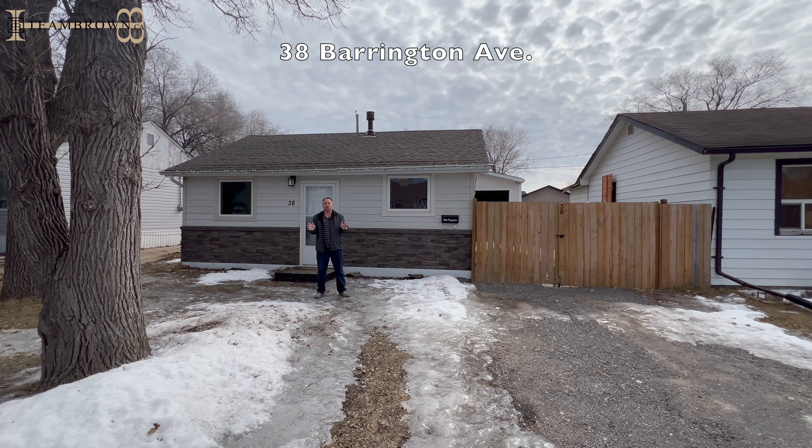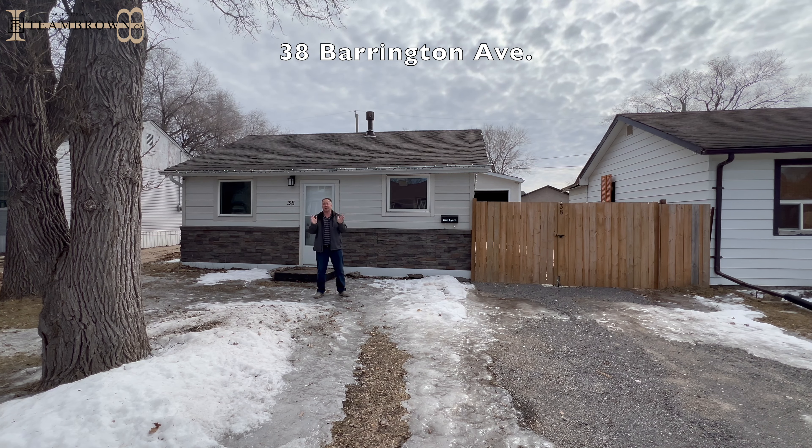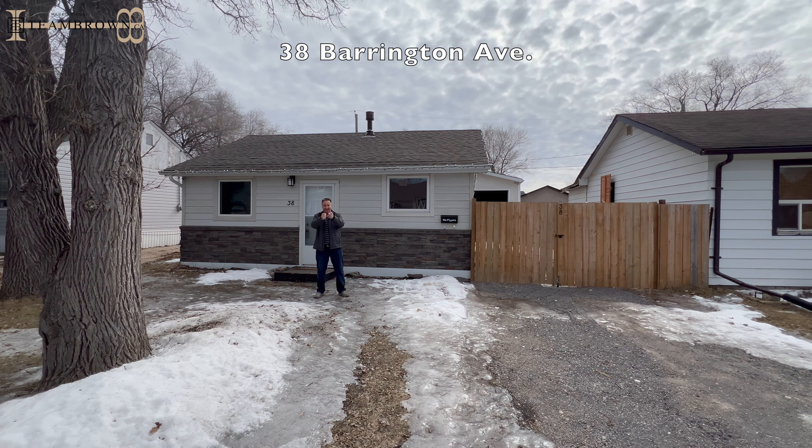Hi everyone, Jeff Brown, teambrown.ca. Welcome to 38 Barrington. We're in the heart of St. Patel and you're going to love this two-bedroom bungalow. It's got an absolutely massive shop. It's bright, it's modern, it's updated. You're going to love it. Let's check it out.